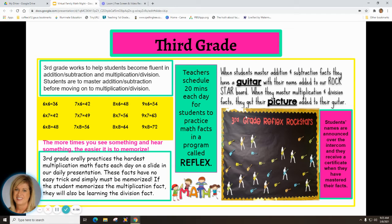Teachers schedule 20 minutes each day for students to practice math facts in Reflex. We also like to celebrate mastery! When students master addition and subtraction facts in third grade, they get a guitar with their name added to the Rock Star board. When they master multiplication and division facts, their picture is added to their guitar. Students' names are also announced over the intercom and they receive a certificate when they've mastered their facts.